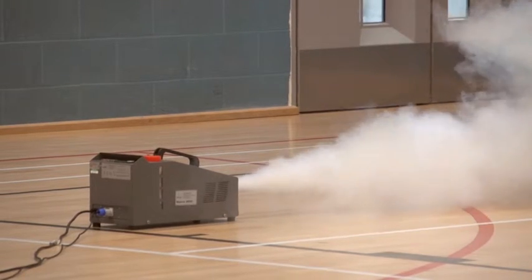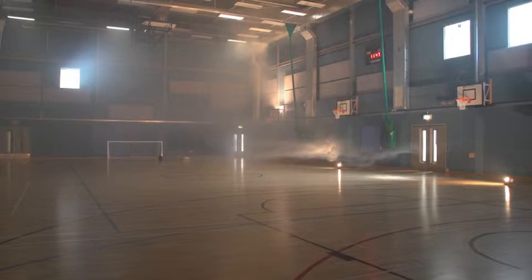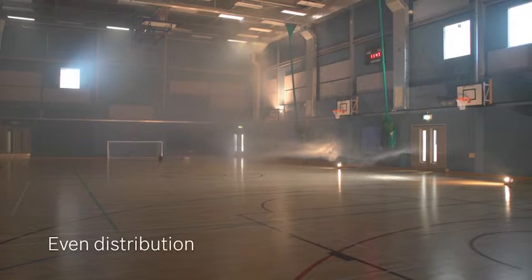We will now blow more fog to demonstrate the effect of Climotion more clearly and facilitate longer visibility. In a very short period of time, the fog distributes evenly and with ever-changing direction throughout the sports hall. Especially impressive is the improved air distribution very close to the floor, which you can see here with the use of a halogen lamp.